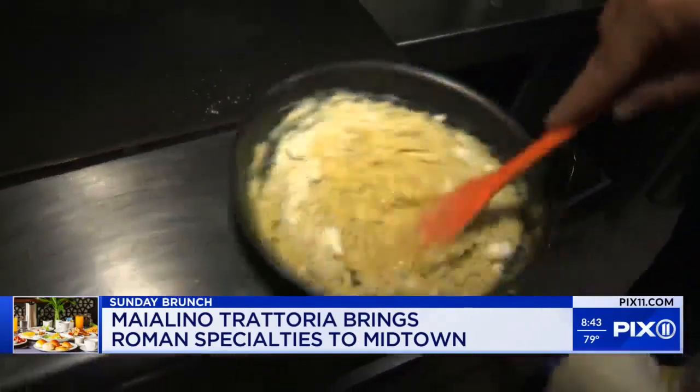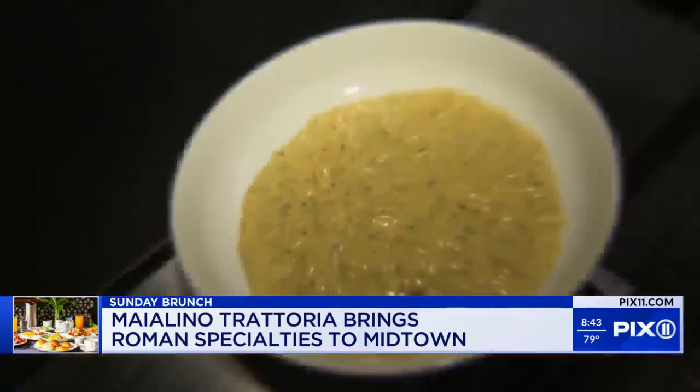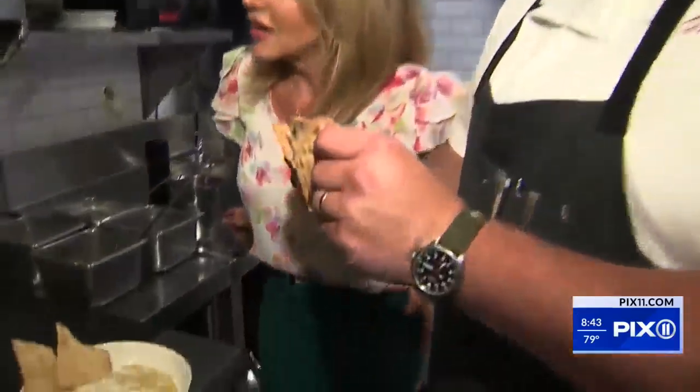Our eggs get a very Roman treatment: cacio e pepe — cheese and pepper — and a crispy flatbread. I don't get to eat scrambled eggs in my hands, and I love the fact that I can do this. It's just very rustic and earthy.